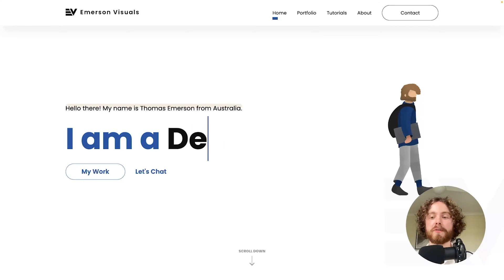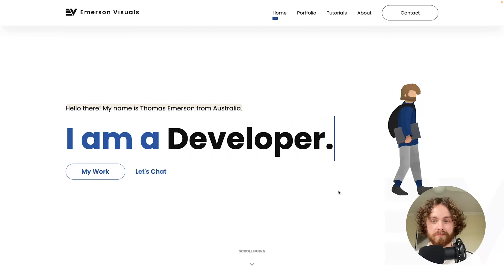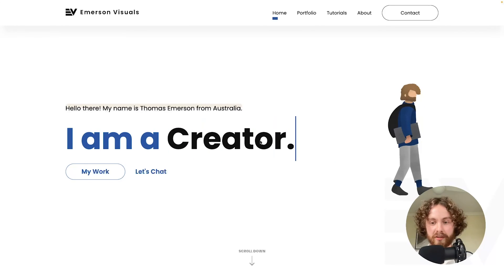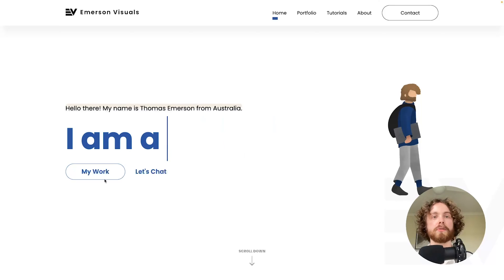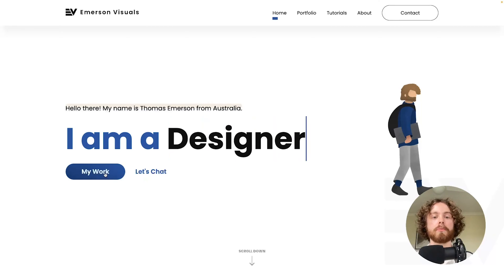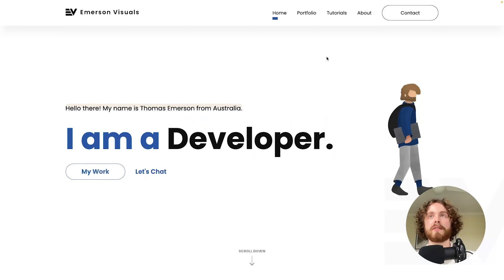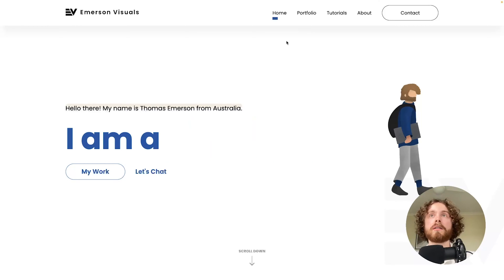So without further ado, let's jump straight into the video. This is the landing page of my website. There's quite a bit going on — we have this nice typing effect and these two CTA buttons where employers can go in to learn more about who I am. At the top, you'll also notice this fixed nav bar where we have our home page, which it is currently on.